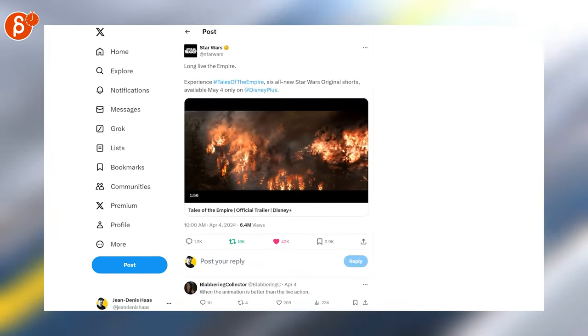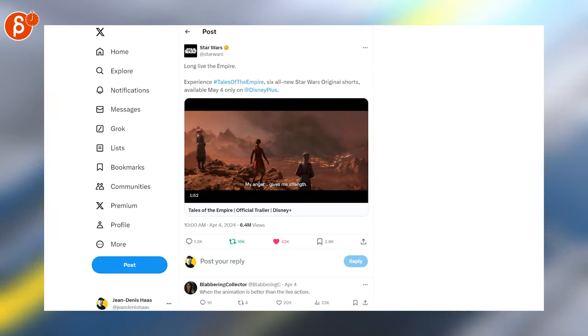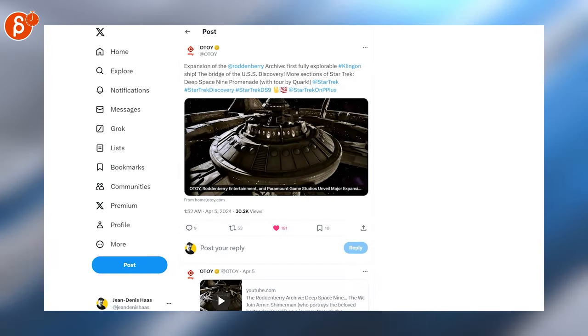Then we have a Tales of the Empire trailer — this is two minutes nine. It's crazy how much better the renderings have gotten; it's pretty bonkers. Effects, rendering — everything's very cool. Here is the poster for it, this is very cool.